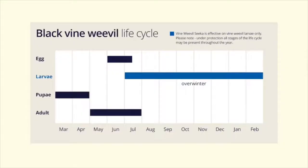When using ICL Vine Weevil Seeker, control of the pest larvae can be achieved at all times they are present in the crop. The ICL technical experts can help you manage this process for vine weevil control, and ICL has a full complement of products and technical advice for this pest.